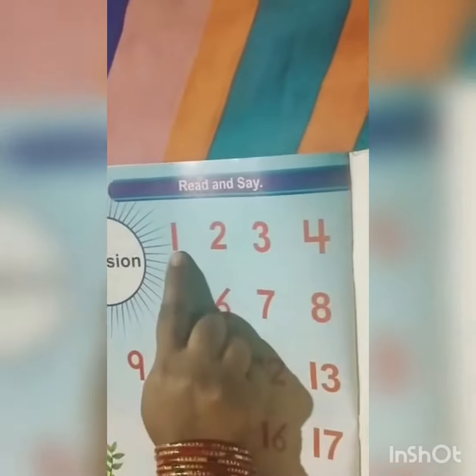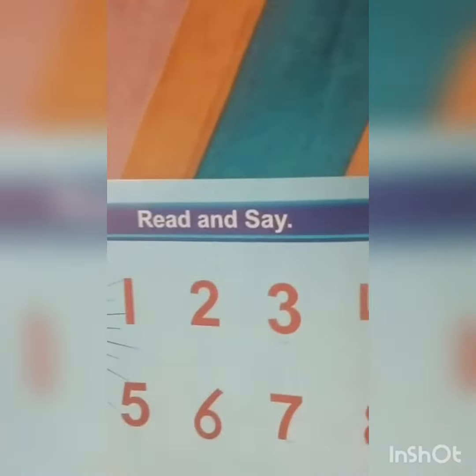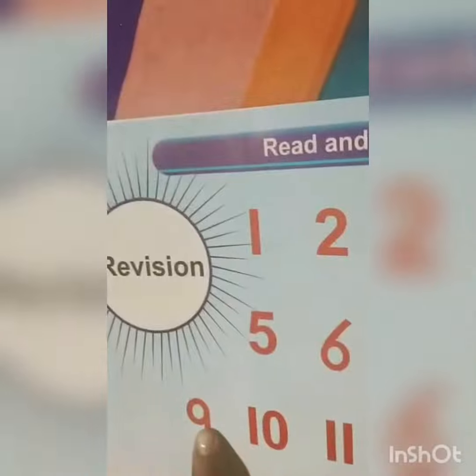Very good. Once again. 1, 2, 3, 4, 5, 6, 7, 8, 9, 10.